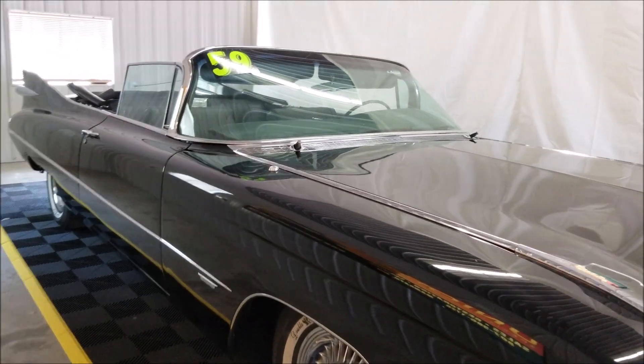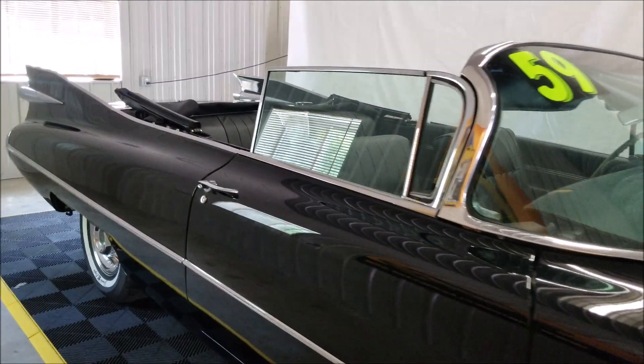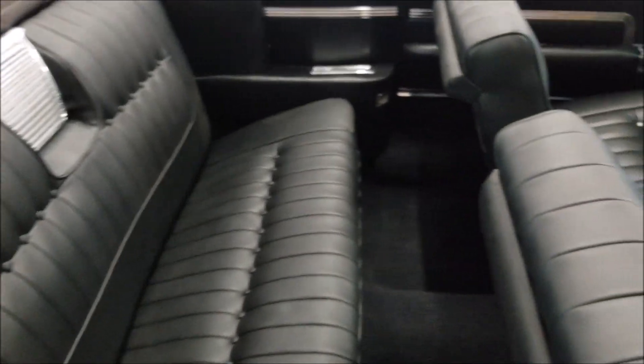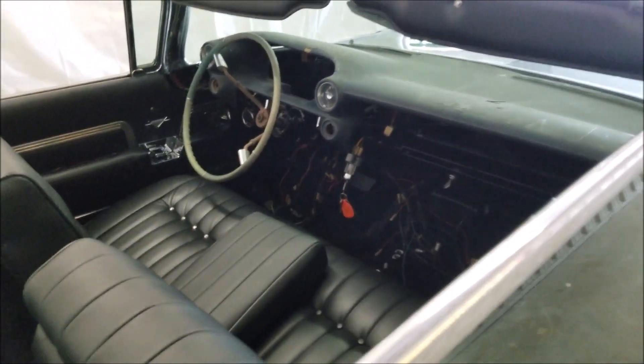The top is in nice shape — you can see it flipped up coming around inside. The interior has been reupholstered, and a lot of that work has been done. You can get a good idea of what it looks like in there.